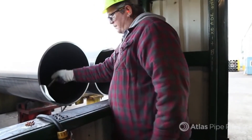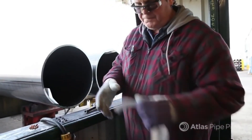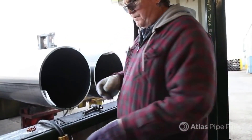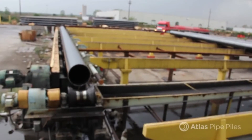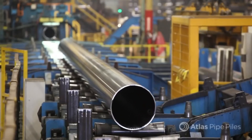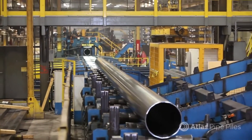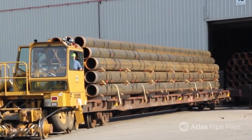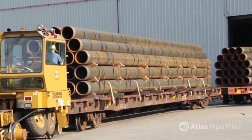Every Atlas pipe pile is barcoded and given an original mill test report, or MTR, from the producing mill. All Atlas MTRs are backed by coil certificates from our steel supplier, which are reviewed before the coils are shipped to our plants. The Atlas mills are set up to produce piles of nearly any length, all the way up to 125 feet. Each year, more than 130,000 tons of steel pipe piles are shipped from our plants — at least 100 truckloads and 8 rail cars per day — directly to stocking partners and project sites throughout North America and internationally.